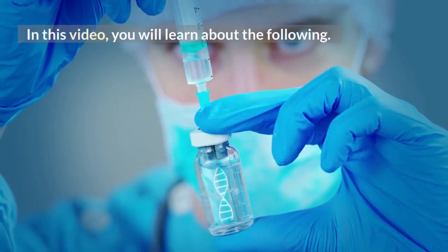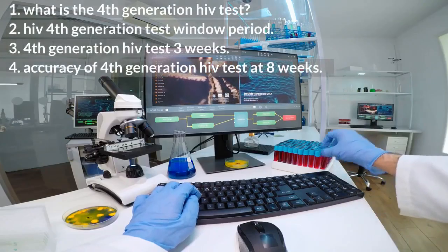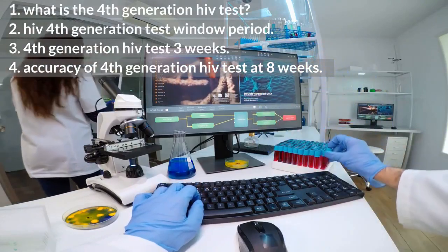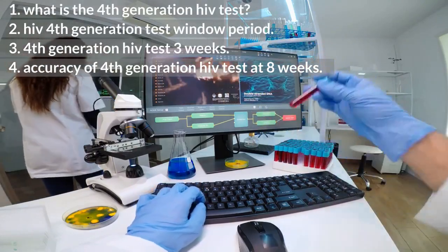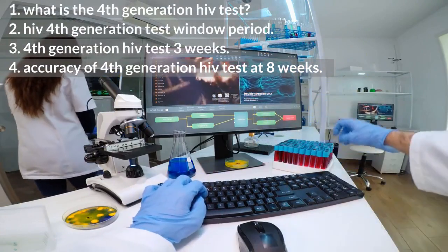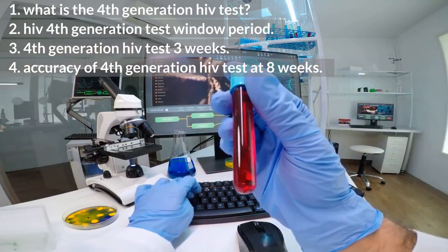In this video, you will learn about the following: 1. What is the 4th generation HIV test? 2. HIV 4th generation test window period. 3. 4th generation HIV test 3 weeks. 4. Accuracy of 4th generation HIV test at 8 weeks.